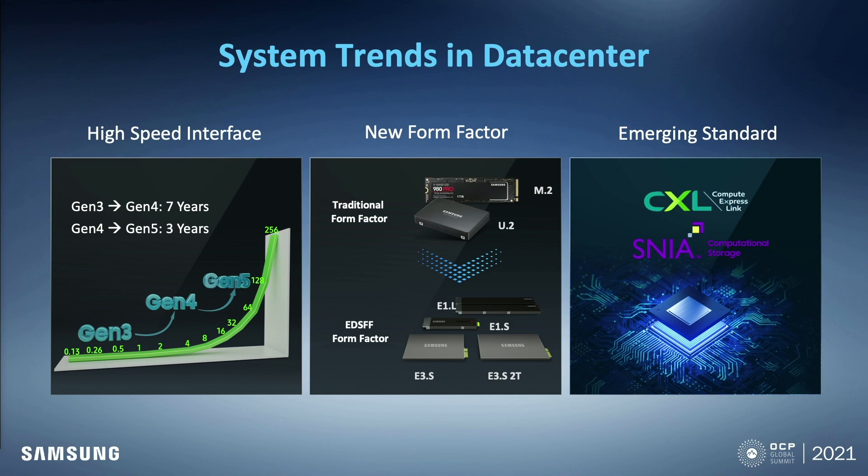CXL is an interface defined by Intel. CXL can be used as a memory interface as well as a storage interface. In terms of computational storage, SNIA is the main standard body to define the spec. Samsung also launched the first version of Smart SSD last year, and we are developing the second version of Smart SSD now. Under this paradigm shift, we have initiated a new reference platform: Project Poseidon Version 2.